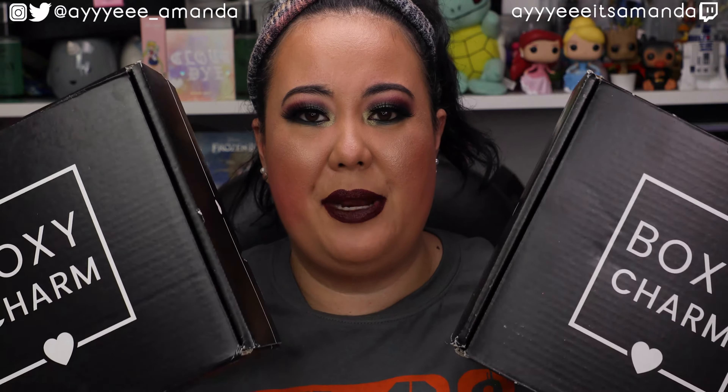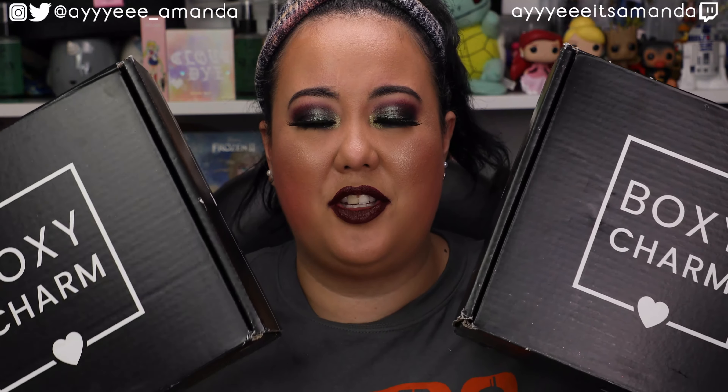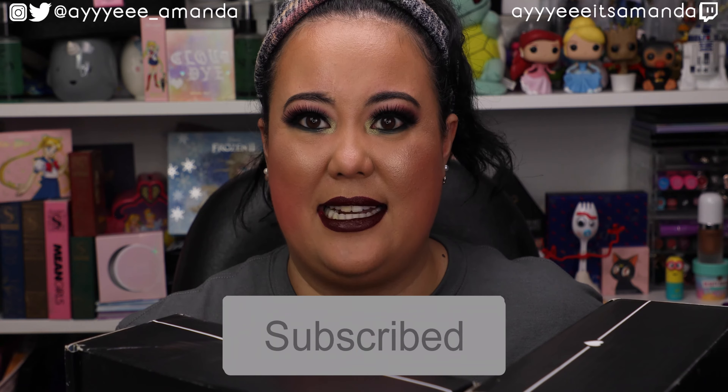Hey, it's Amanda. Thank you so much for clicking on this video. Hope you're having an awesome day. Thanks for taking some time to hang out with me. Today's video, we have the BoxyCharm Premium versus BoxyCharm Premium for October 2020. I'll leave my BoxyCharm playlist to watch previous unboxings, and if you haven't already, please subscribe and give this video a like. Let's get unboxing.